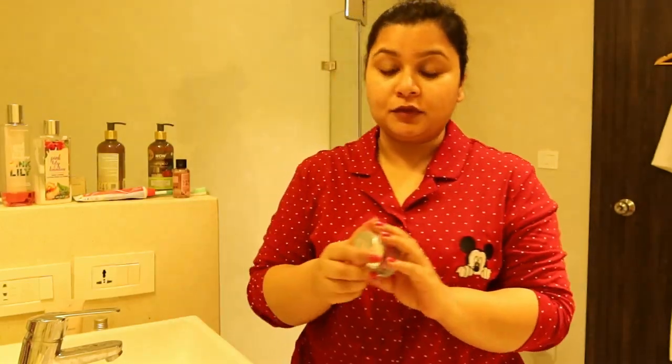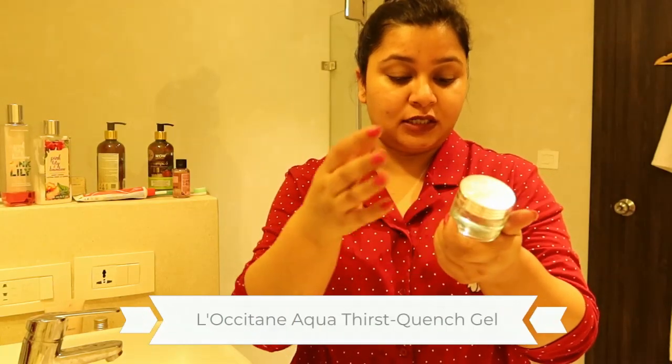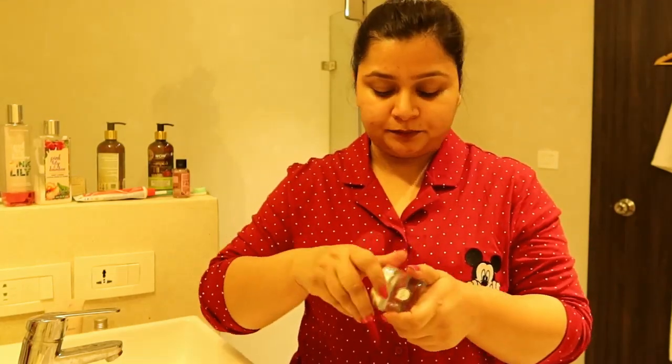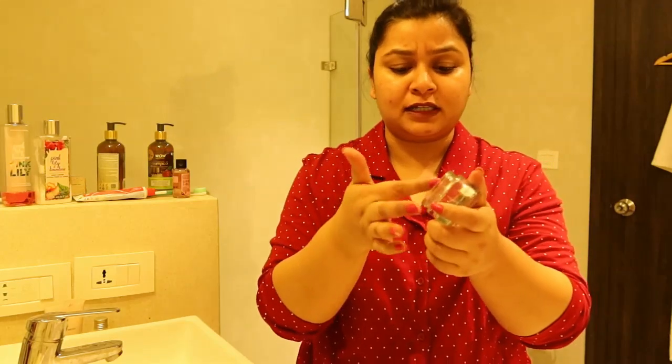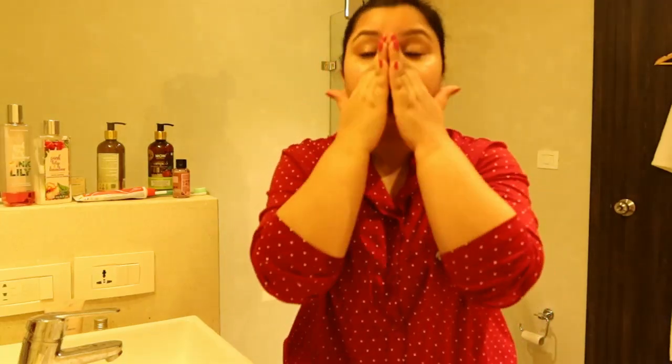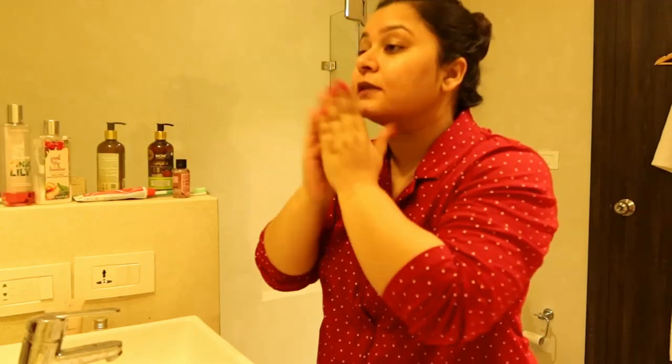The next thing I use is this moisturizer — again by L'Occitane, this is their Ultra Thirst Quenching Gel. If you have oily skin, I would highly suggest you use a water-based moisturizer rather than a proper cream base. The consistency is completely water-based and transparent, and it is really good for your skin. If you have sensitive skin, it is also quite a good moisturizer.